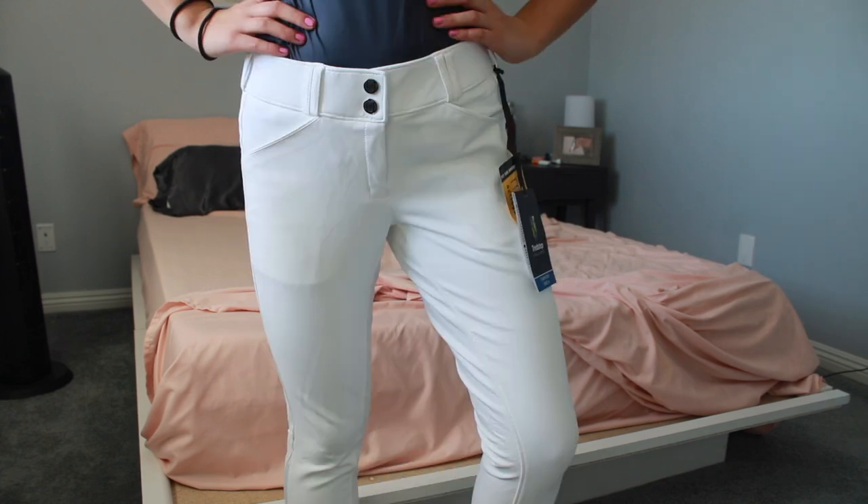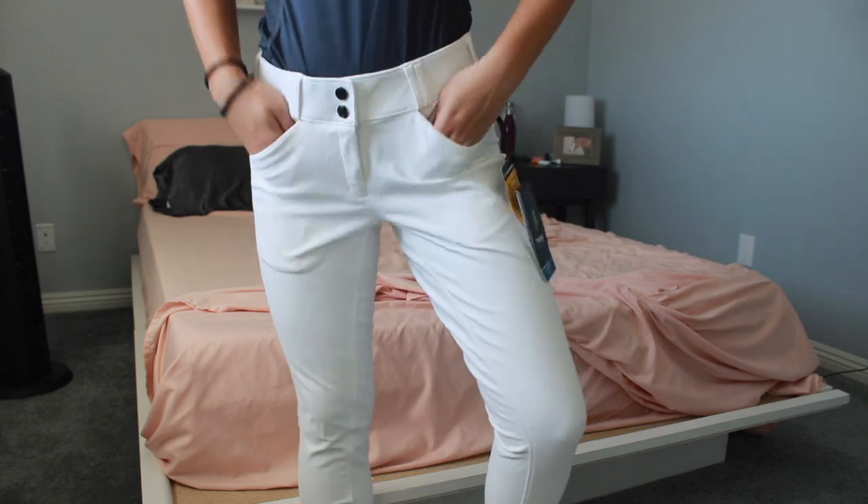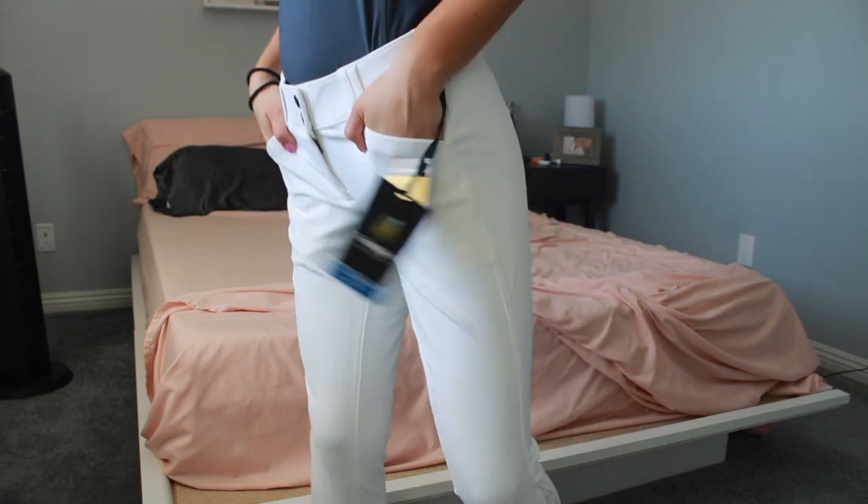And then I may or may not have gotten four pairs of breeches — oops. On the first trip I got a pair of Treadstep Nero 2 breeches in white. I already have a pair in gray that I adore, but I've worn them so much they're literally falling apart. So I got a pair in white full seat for showing and I love them. They're fairly cheap — the full seats were about $108 and the knee patch are $100.